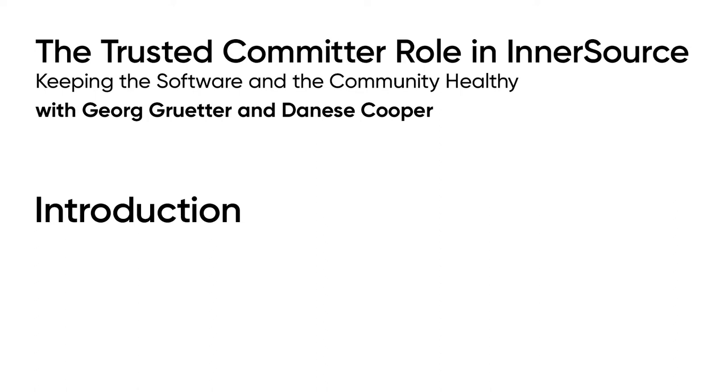I'm Denise Cooper. I founded the InnerSource Commons and I'm a longtime open-source activist and I'm also newly a vice president of special initiatives for a company called NearForm. I am Georg Grütter. I work as an InnerSource Evangelist at Robert Bosch in Germany and I happen to be a trusted committer for a long time.